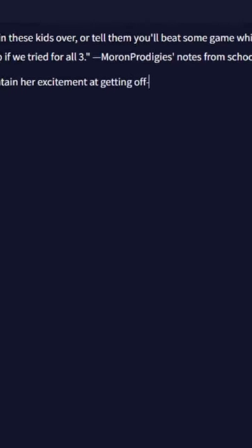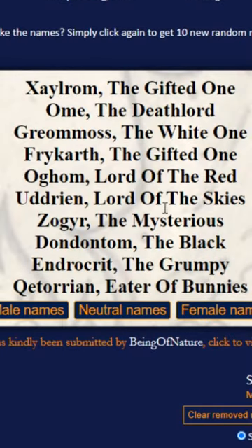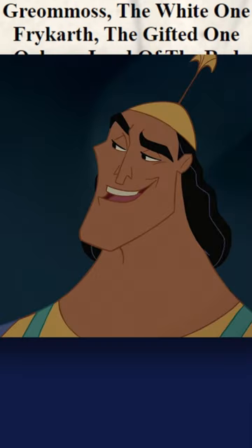I used artificial intelligence to create the most insane D&D encounter possible. We're gonna start with using a random name generator. So we'll go ahead and just pop this in here — random dragon names. Katorian, Eater of Bunnies. Perfect.